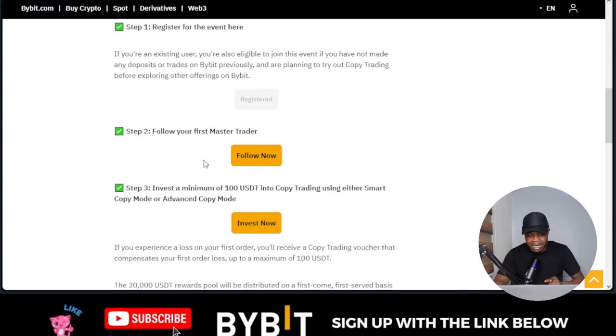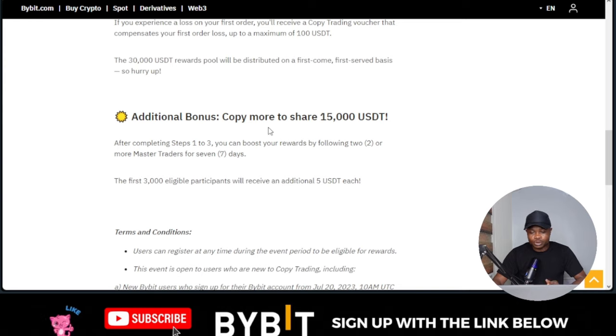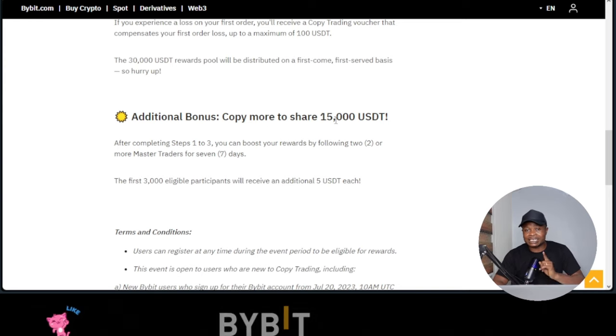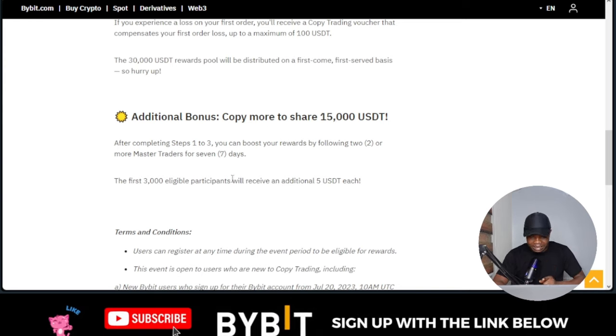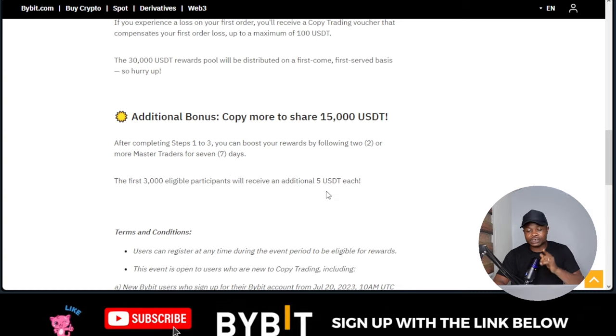After you complete steps one to three — first you register, follow a trader of your choice, and invest a minimum of $100 — you can participate in the reward pool. By following a master trader for seven days, you stand the chance to share in the $15,000 that Bybit has set aside. This is limited — the first 3,000 persons to participate will receive an additional $5, so it is on a first-come, first-served basis. You need to act right now.